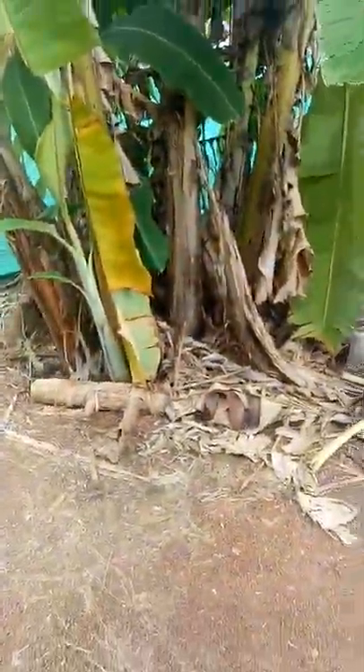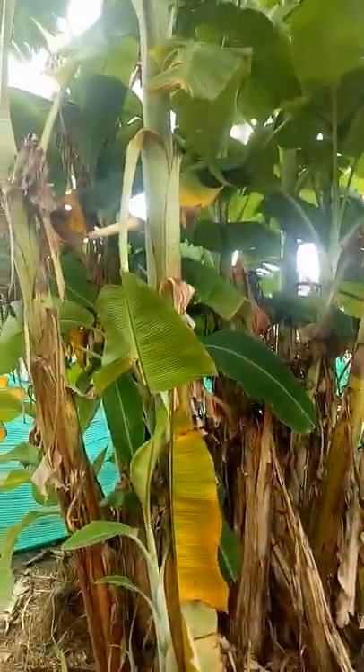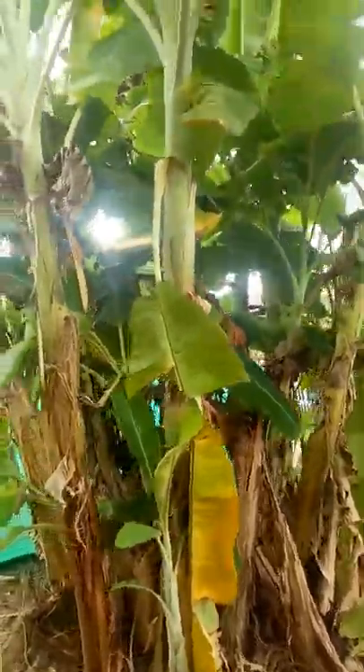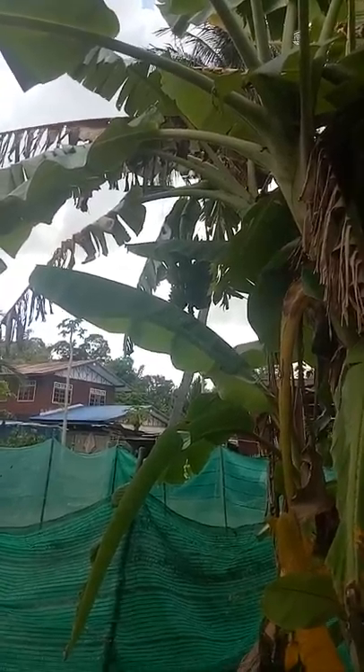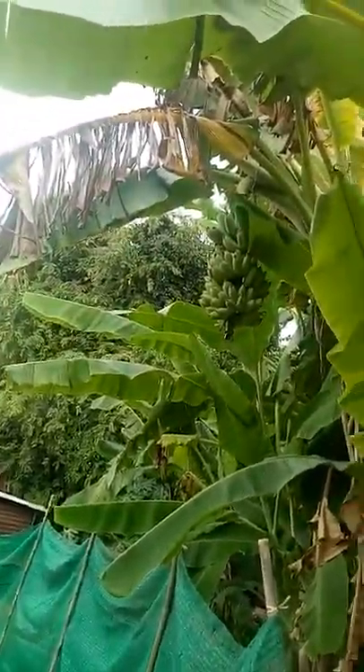The next door neighbor does much the same thing. You can see one that's been cut down there. Their clump looks better, actually, than our clump. It's got some bananas there. I'm not sure you can see them, but I'll move around a bit more. Not a very good bunch of bananas, though.